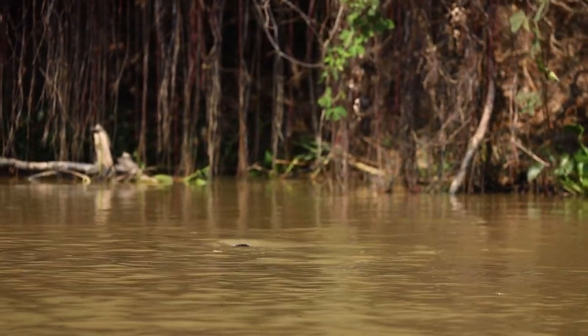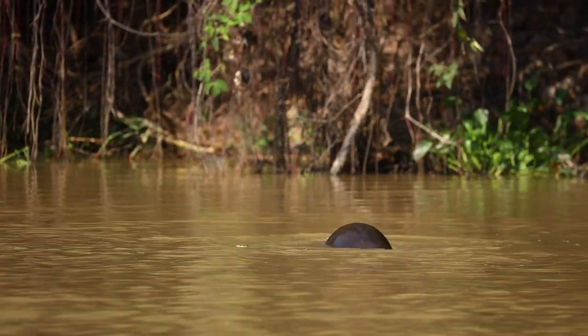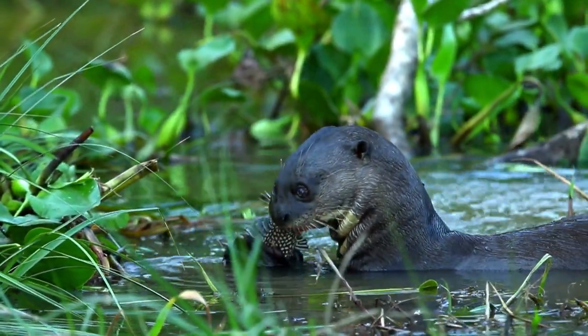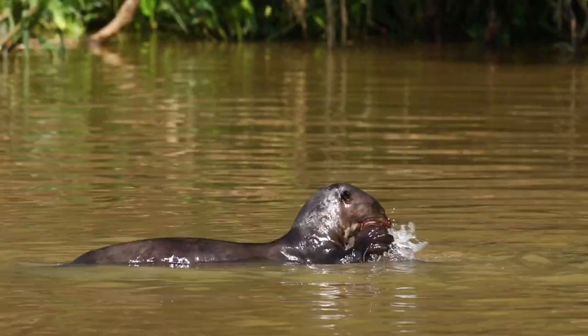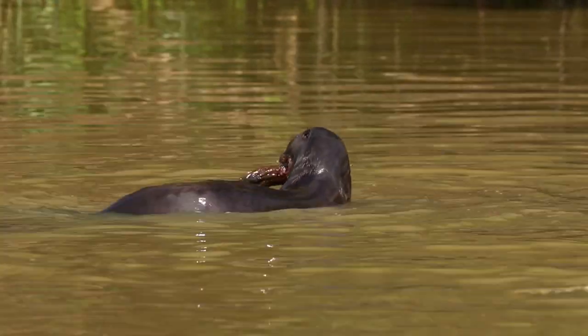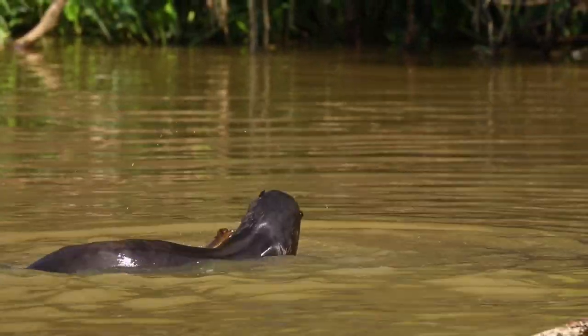They hunt mainly catfish species — whichever fish is most dominant in the river at that time of year. We saw them most often with catfish, but they'll also pursue cichlids and go after eels. We saw one catch a very big eel about this thick. They'll even have a go at young caiman and young anaconda, though well over 90 percent of their prey selection is fish.